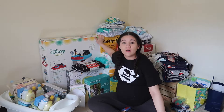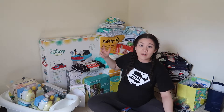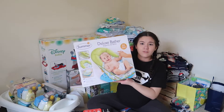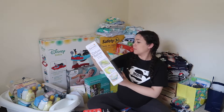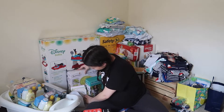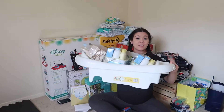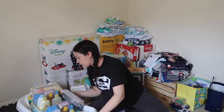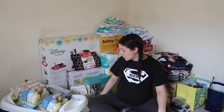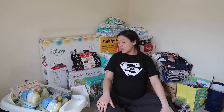Back here I have two walkers — this one is like a greenish-bluish one — so I'm going to have to return one. I also got two of these foldable baby baths, so I'll need to return one of those. And I also got a big one that is not foldable — it's like plastic. So I'll probably keep one foldable and one big one, and return one of the foldable ones.